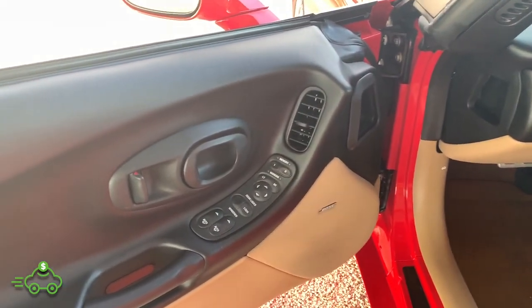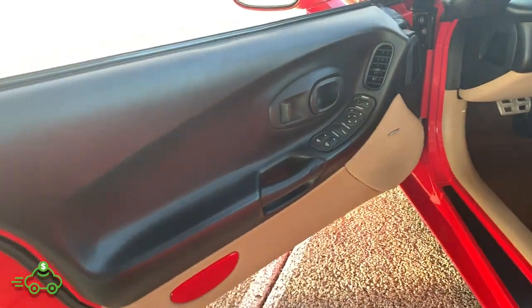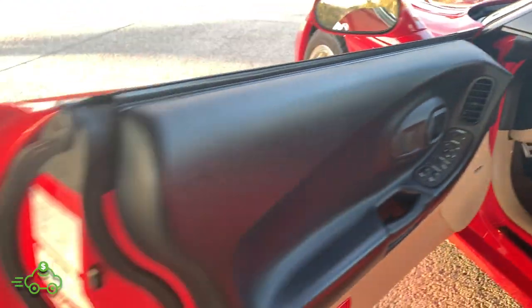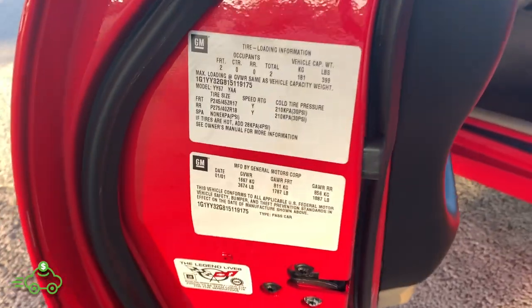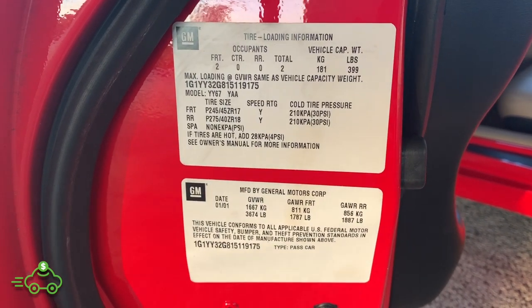Factory Bose speakers, power memory seats, power mirrors, power windows, power door locks. As you can see, all the kick panel here is very, very clean. Factory door sticker with the VIN number, so you can see that.